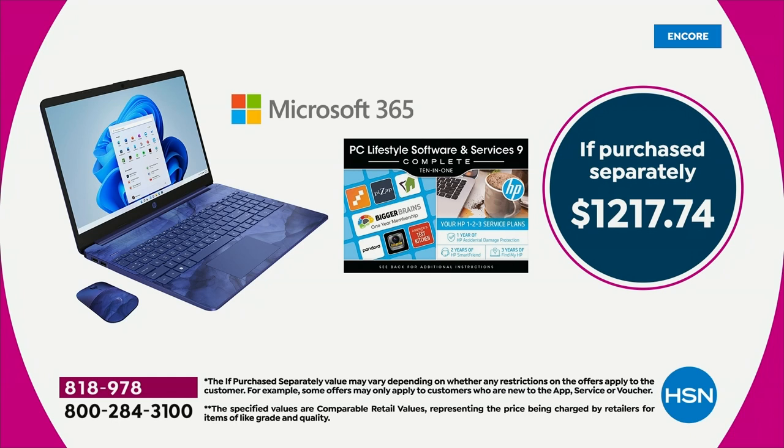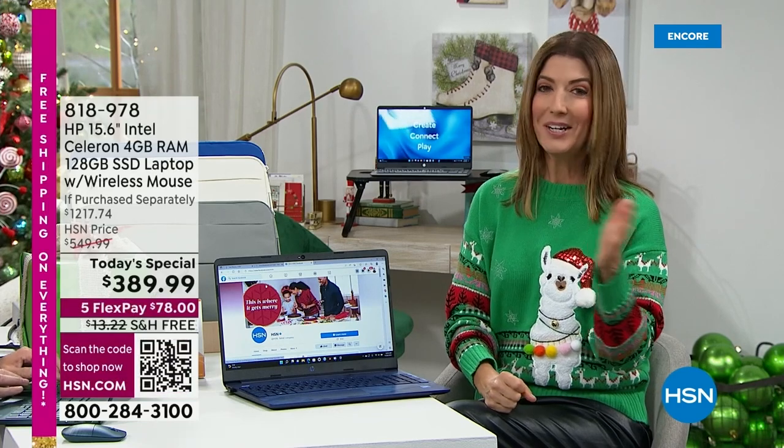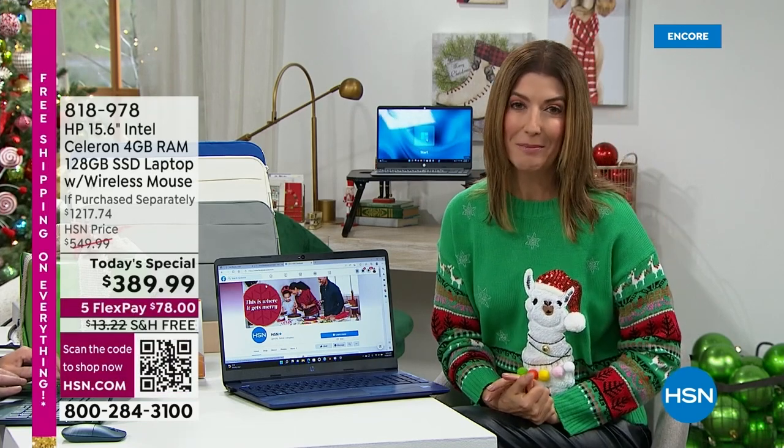Here's what I don't want you to do — I don't want you to spend more than you have to. Don't spend twelve hundred dollars, because what's inside and included in this computer is something you will not find anywhere else — and that's HP123. It's super easy, and we're going to show you how wonderful this entire package is.